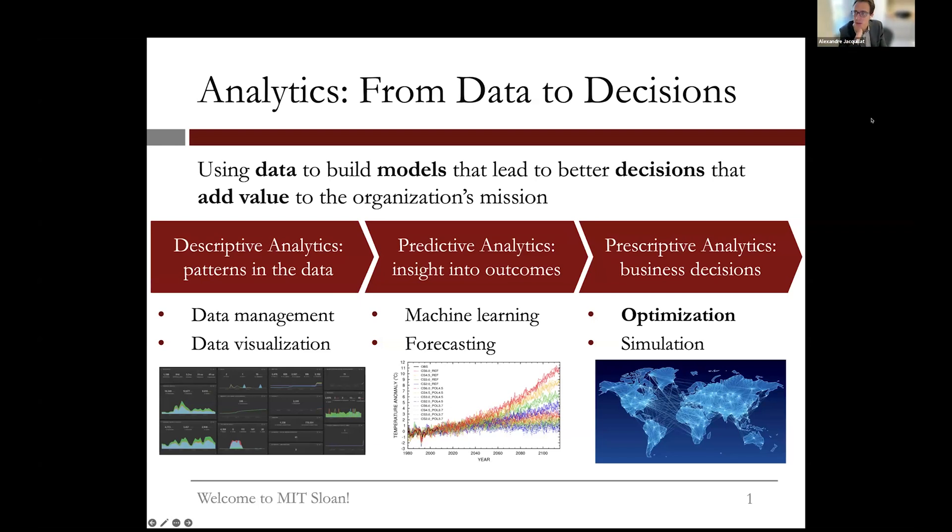What we pride ourselves on at Sloan is closing the loop and going all the way to prescriptive analytics — what should we do about it? It's not only about what the data tell us about today's or tomorrow's system, but how we can impact the system to steer it toward higher value, lower cost, better efficiency, and better customer service. This is where optimization starts playing a role, which is why we've designed the curriculum around machine learning and optimization as the two main pillars.